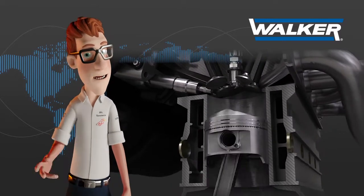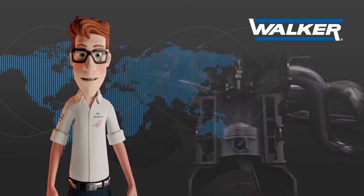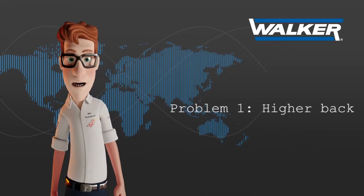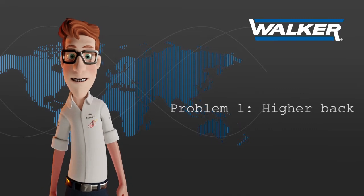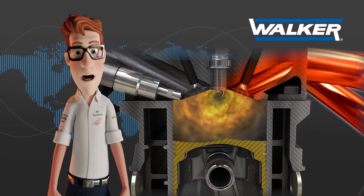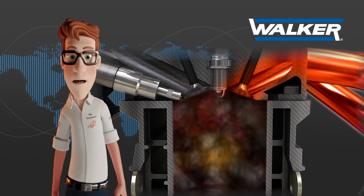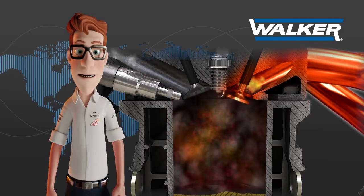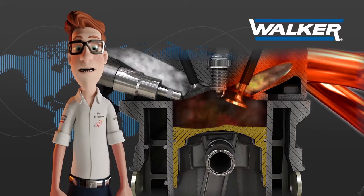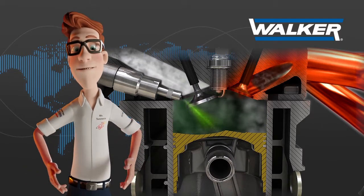Any variation of the internal design of these elements will lead to two possible situations. The first situation happens when the replacement part generates higher back pressure than the original equipment design. In this situation, the time needed to empty the exhaust gases from the combustion chamber is higher due to the effect of the higher back pressure, meaning valve overlap timing will not be enough to empty the combustion chamber from burnt gases before the intake stroke starts.